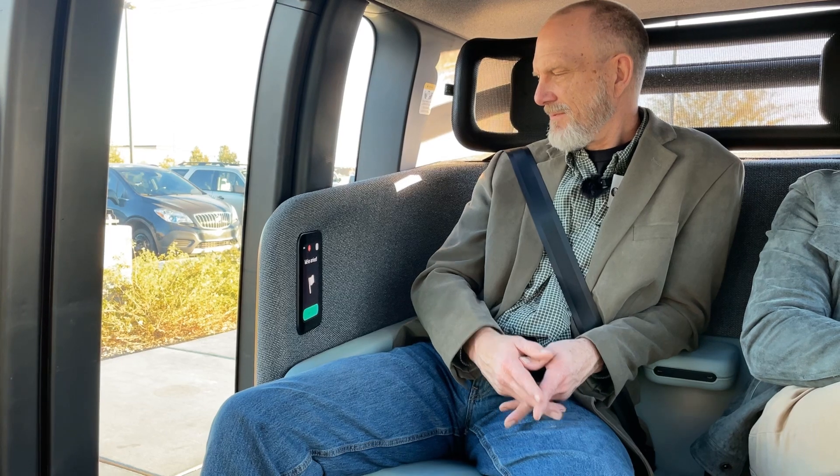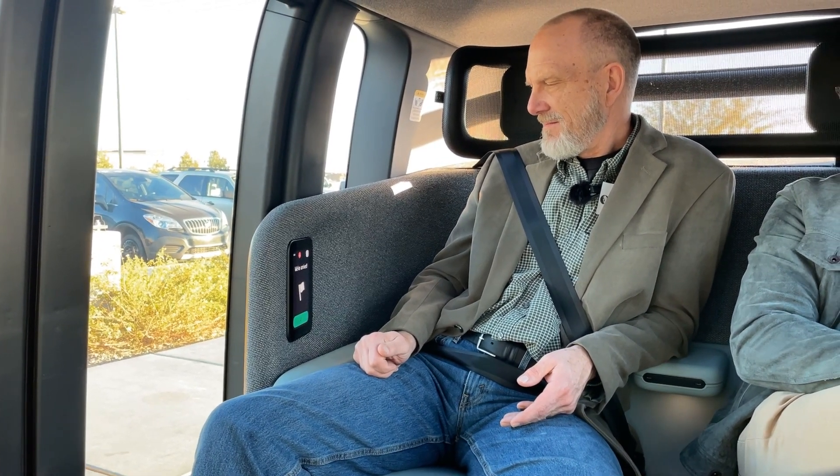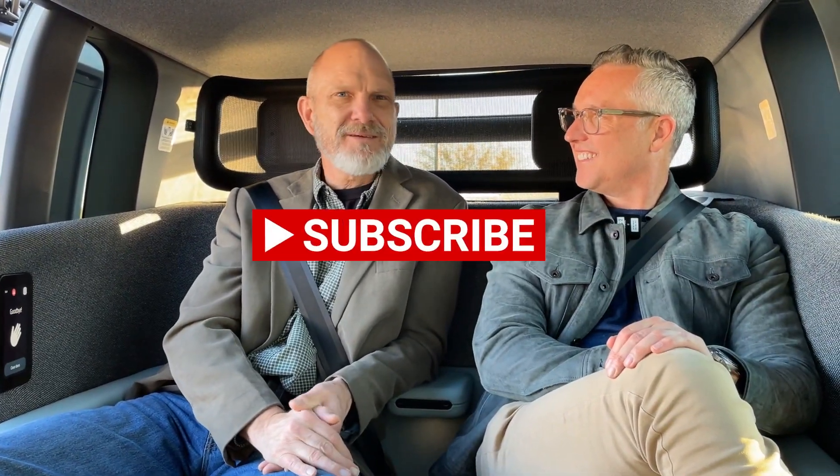Here we are finishing our run. Arriving — remain seated. Open the doors. That's it — that's a wrap. Well, Mike, thank you. This was fun. It was great talking to you. Great trip.